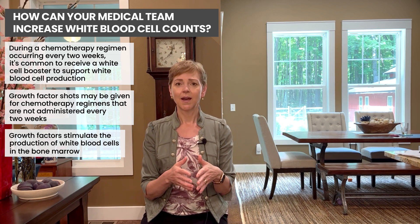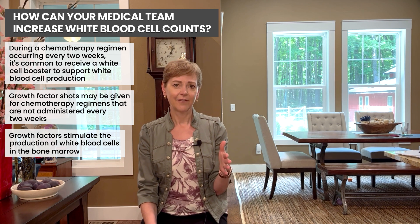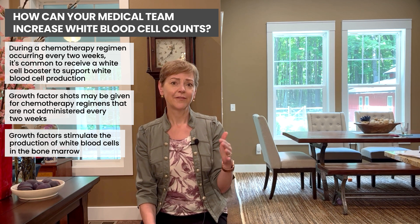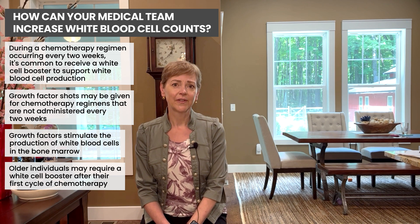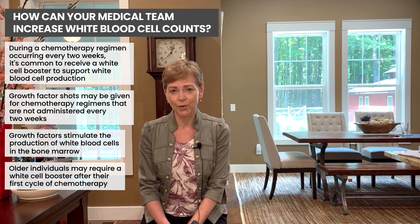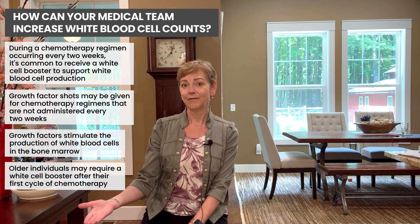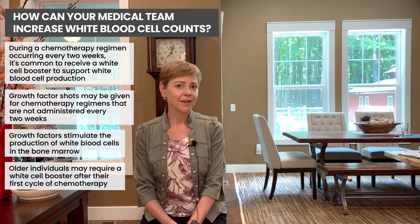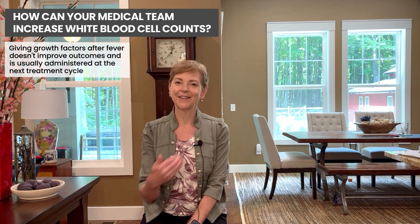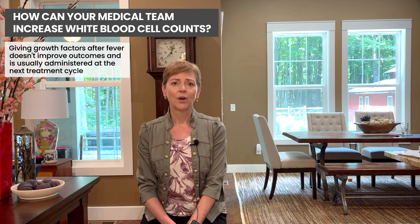Older patients have a more tired bone marrow and are more likely to need a white cell booster after their first cycle if they have an infection. We don't generally give preventative growth factors unless the chemotherapy regimen is known to cause low white cell counts. Once you have a fever and a low white cell count, giving growth factors doesn't improve your outcome — it's too late; we'll give it the next cycle. We do give it to people with serious bloodstream infections, low blood pressure, high heart rate, or pneumonia.